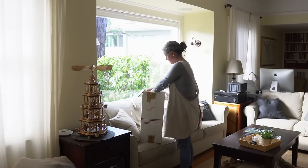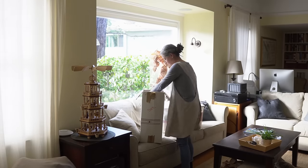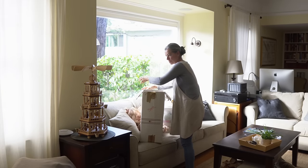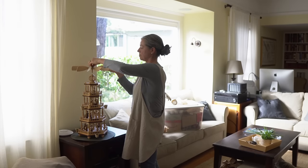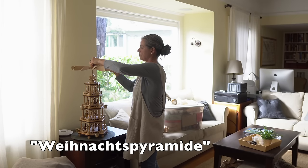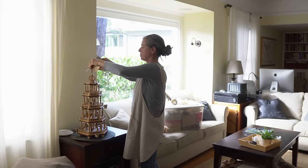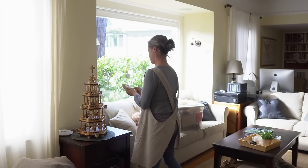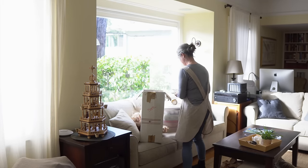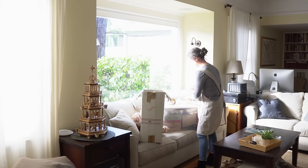Even though we put most of our Christmas — actually all of our Christmas decorations away on January 6th, which is Three Kings Day, for some reason we kept this Weihnachtspyramide, this German Christmas pyramid, out for a long time because it's so beautiful.